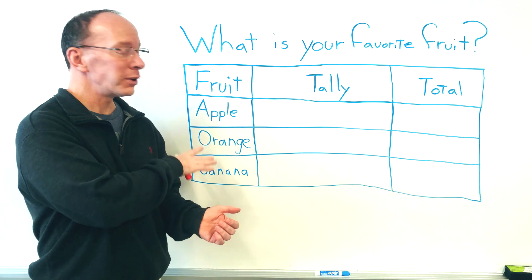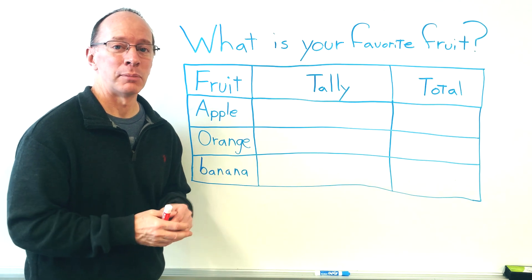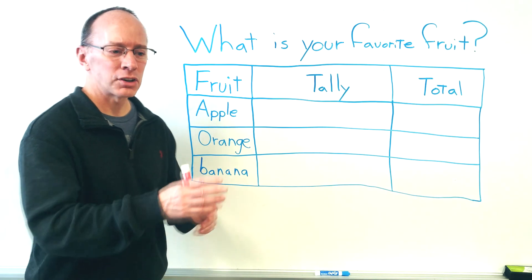And then we had three possible answers. We have apple, orange, and banana. Then the second part about a survey is you want to get out there and ask what your favorite fruit is, or what your question is. So let's go ahead.